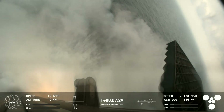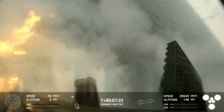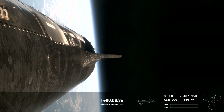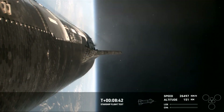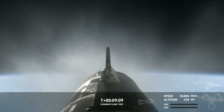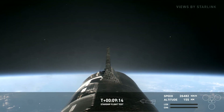And we have splashdown. Those engines have also successfully cut off. This incredible view is being brought to us by Starlink, which is on board the ship. What an incredible view we have — we've got another ship in space.